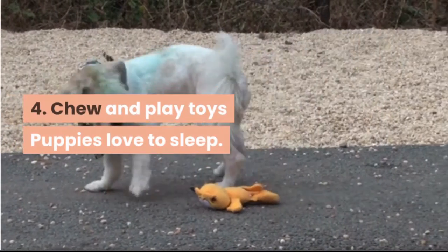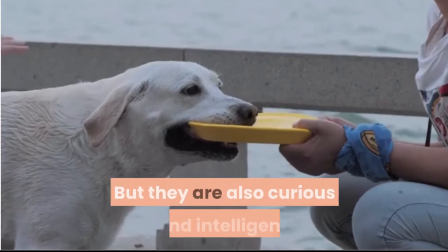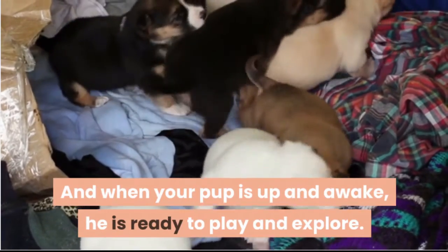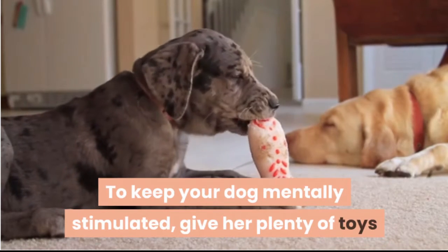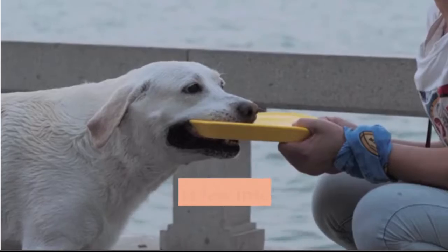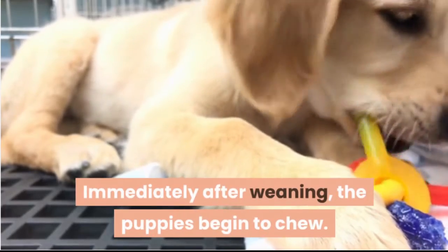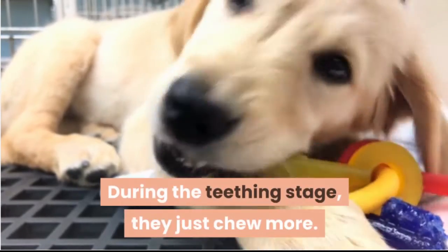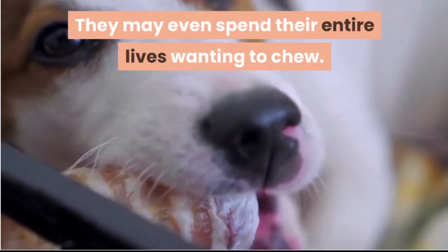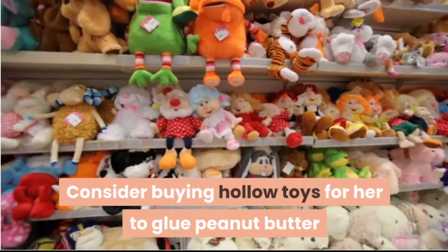Chew and play toys. Puppies love to sleep — in fact, they can easily do it 18 to 20 hours a day — but they are also curious and intelligent. When your pup is up and awake, he is ready to play and explore. To keep your dog mentally stimulated, give her plenty of toys that incorporate a variety of shapes, sounds, and textures. These first few interactions can make a big difference in the way your puppy grows and learns. Immediately after weaning, puppies begin to chew, and during the teething stage they chew even more. They may even spend their entire lives wanting to chew, which is why buying chew toys is so important. Consider buying hollow toys for her to fill with peanut butter or cheese.